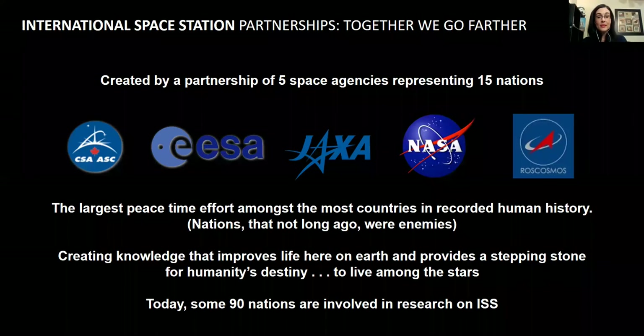I mentioned partnerships. The International Space Station is the perfect way of looking at how NASA and countries can do partnerships together. We've got 15 nations that partner with the ISS and over 90 nations have been involved in research on the Space Station. We want to continue that model as we leave low Earth orbit and go to the moon and Mars, bringing our international partners with us.